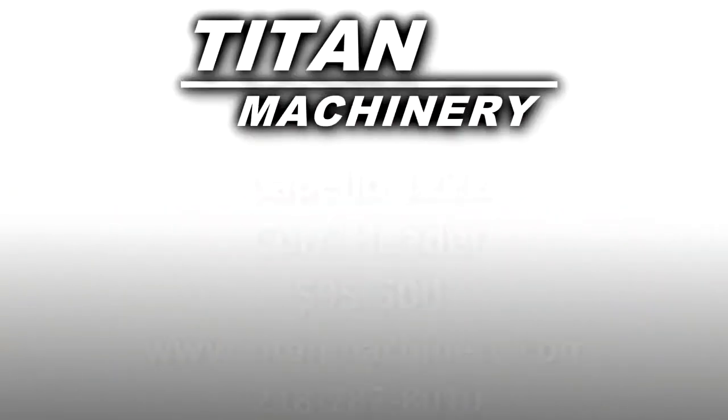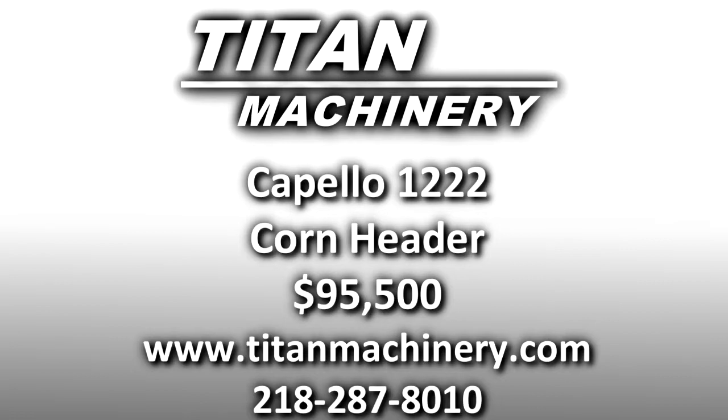If you are interested in this piece of equipment, or any other piece of equipment, contact our sales department at 218-287-8010 or visit us online at TitanMachinery.com.